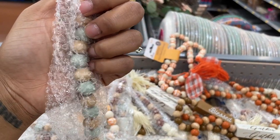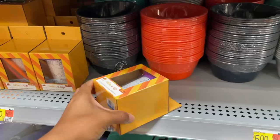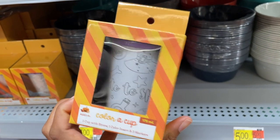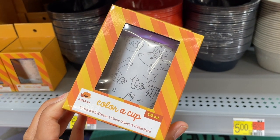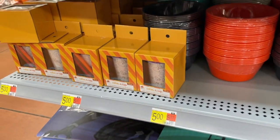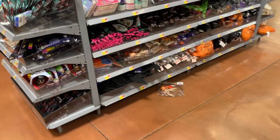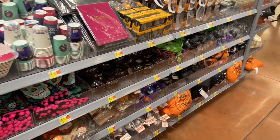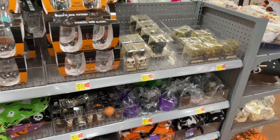Before we go, they have color cups — five bucks, reusable, one straw, Halloween inspired. And that's pretty much it for today's shopping trip! I really appreciate having you guys come with me today, and I will see you in the next video. Bye!